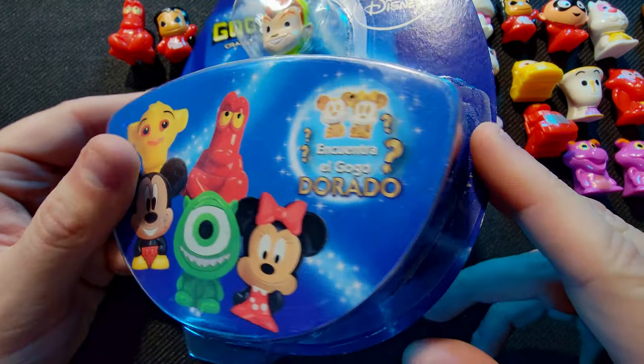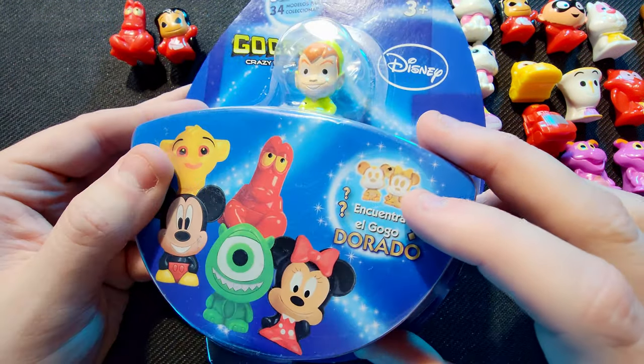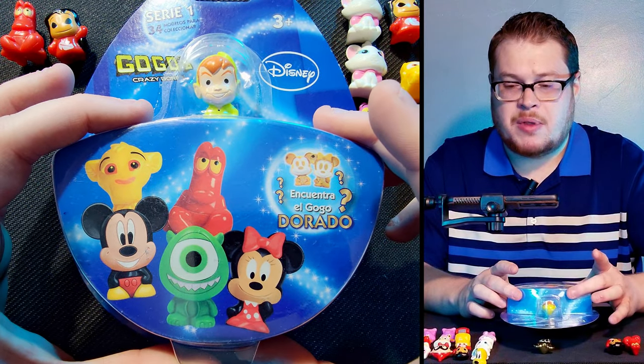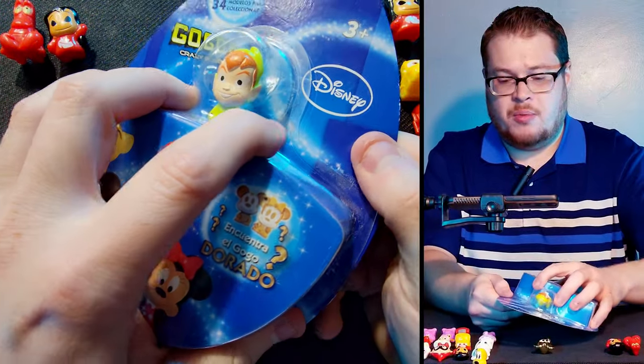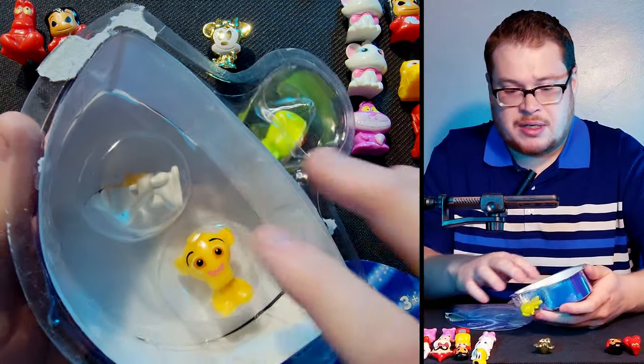Now jumping into the more official products. Some of these felt a little tampered with — the glue looked like it had been resealed, almost like someone popped them open to check for gold and re-sealed them. I had my suspicions about a few. That's why I'm saving the blister packs for the end, because those do not look tampered with whatsoever.